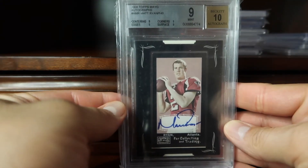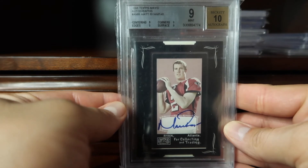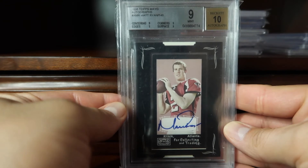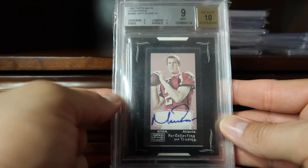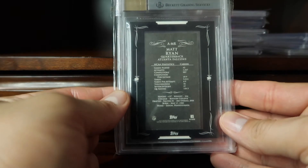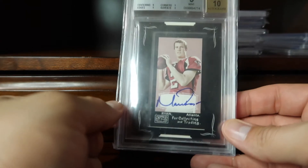Coming in at 59 is this 2008 Topps Mayo Matt Ryan autograph. While these are not serial numbered, it is believed to have a print run of 140 — not only does Beckett say 140, but they also included it on the label. I think this is the only rookie card I have of his, so pretty nice to have that.